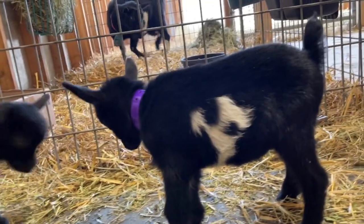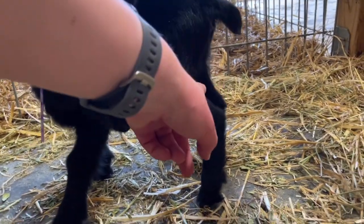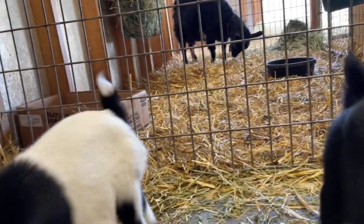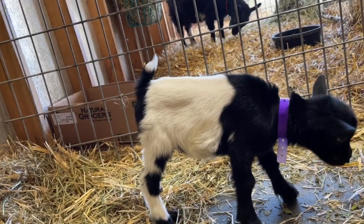I absolutely love looking at their rear legs. There is a beautiful scoop there — really nice rear leg angulation down to that hock and then straight down from there. That looks fantastic to me. Not surprised at all — their mom has fantastic rear leg angulation, so I'm glad to see that pass through.